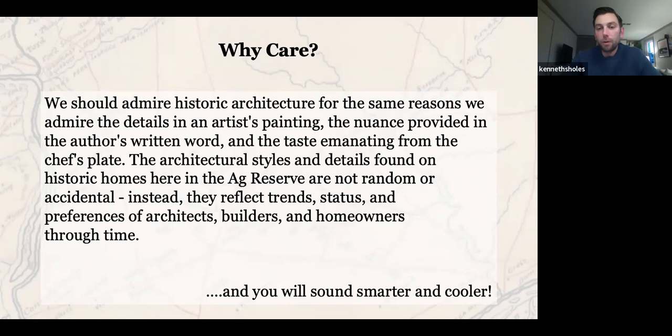I think where I've landed is that, very much like art or written word, the choices that architects and builders made through the last couple of centuries here in the Ag Reserve were all by design — pun intended. They were intentional and reflected the different trends prevalent in the region at those times. They also reflected the wealth and status of the homeowner. It's about appreciating these old places on a deeper level — admiring the craftsmanship that went into homes that have been standing for almost 250 years. You'll also sound really cool commenting on the cornice work while sitting outside drinking coffee.